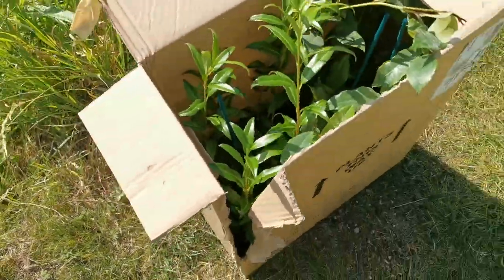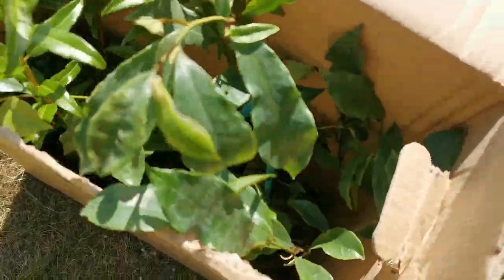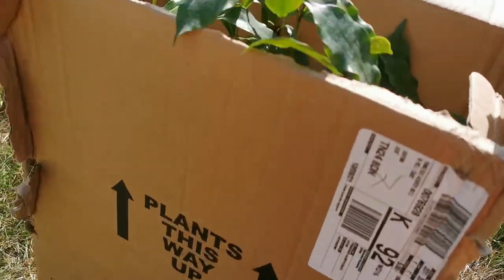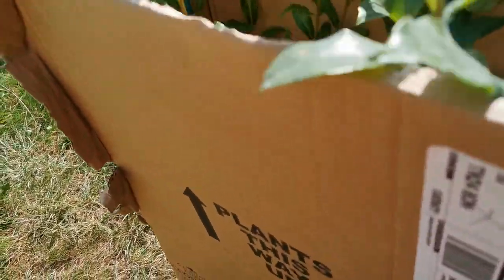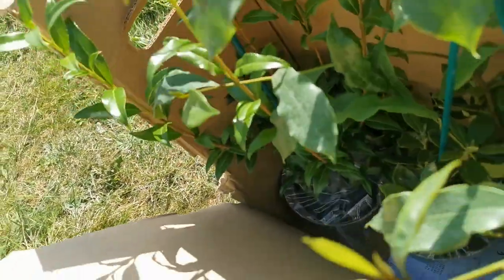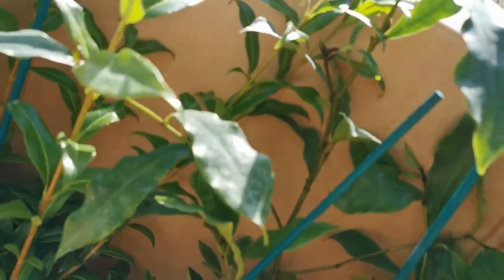I'm sorry for the quality of the video — it's a bit difficult to open the box while holding the mobile at the same time. I forgot the support for the mobile at home. I hope you won't mind, but I just wanted to share with you some of the most beautifully fragrant plants I could buy in this period, and here they are. I just want to be careful not to damage myself when opening the box.